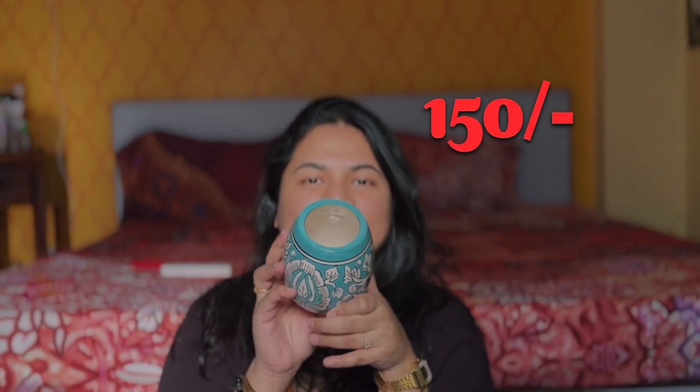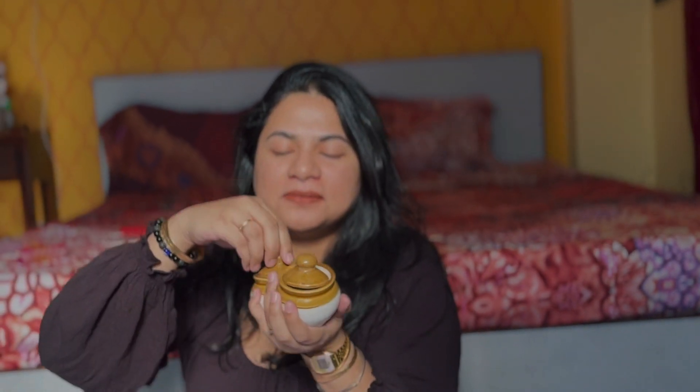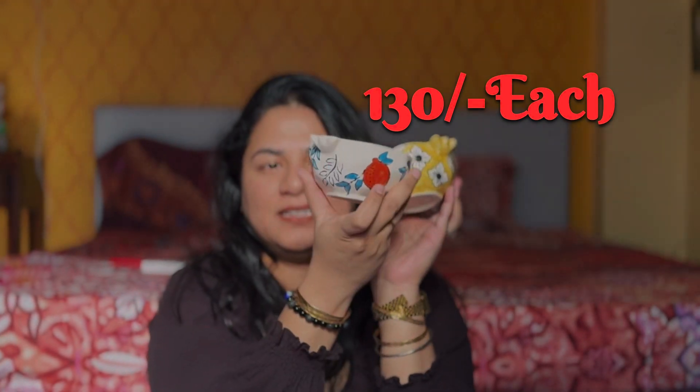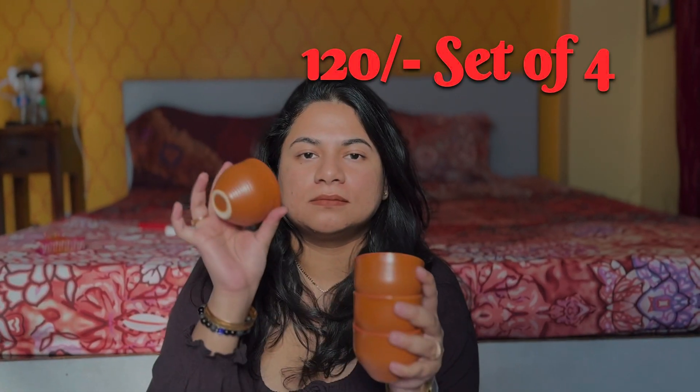This is a salt and pepper dispenser — look how cute this is. This is a multi-purpose thing; you can use it for flowers, spoons, etc. This one is again for salt and pepper, but I will use it for achar and ghee. These are very good-looking, colorful bowls with multi-purpose uses.